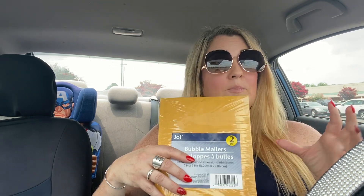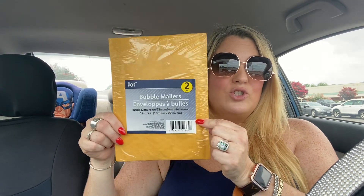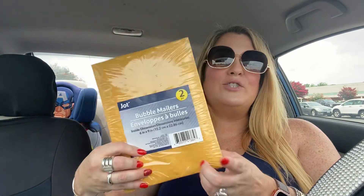I needed to grab two more bubble mailers. I need to put in another order on Amazon for poly mailers — I sell a lot of items on Mercari and I'm always using poly mailers, but some items need bubble ones. These will do in the meantime. I always seem to forget I'm running low until it's too late, so I grabbed two from the Dollar Tree — I've used them before and they're great.